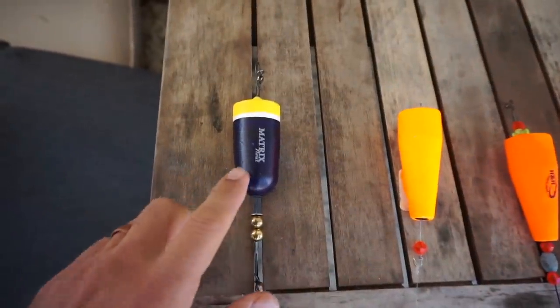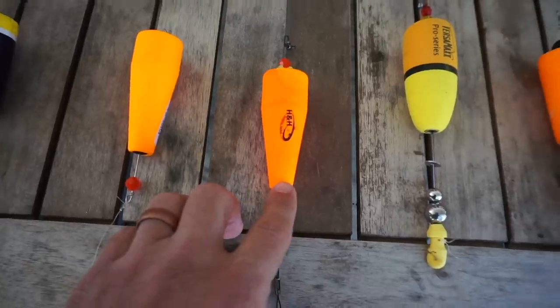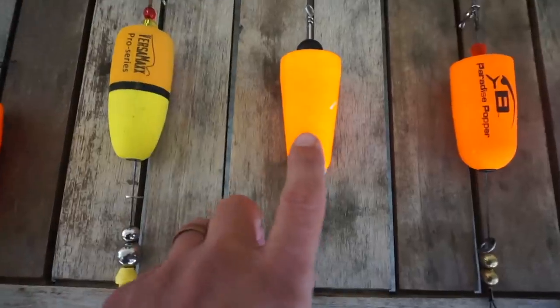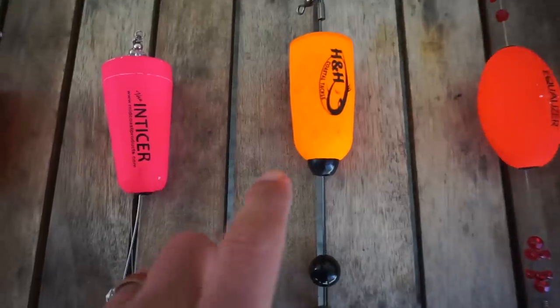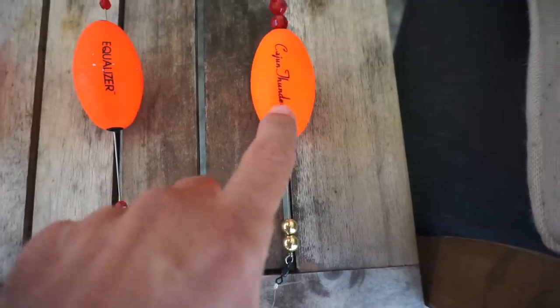First up we've got the Matrix Float. Then we've got the Komal Tackle Popping Float. Then we've got the H&H Flexi Float. Then the cork I use more than any other — the Versamax Pro Series Bolt. We've got the Four Horseman cork, the Bomber Paradise Popper, then we've got the Enticer — a very different cork, we'll talk about that in a little bit. Then we've got the H&H Big Balling Cork, then the Equalizer, and the Cajun Thunder.